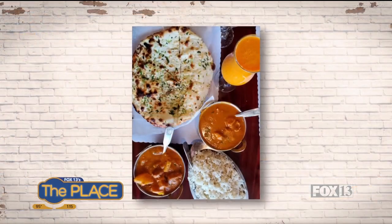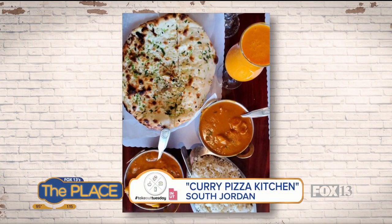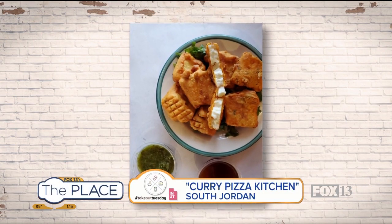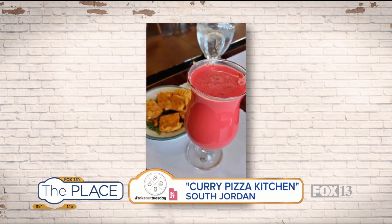The Paneer Pakora — Paneer is a type of cheese. They put it in a chickpea batter and then you dip it in these sauces. Really great, very interesting. The cheese has kind of a tofu consistency.